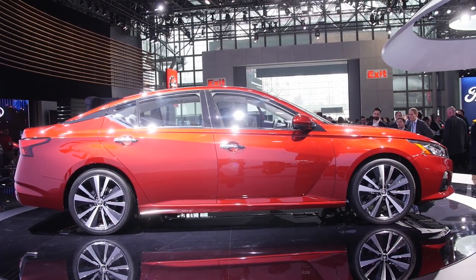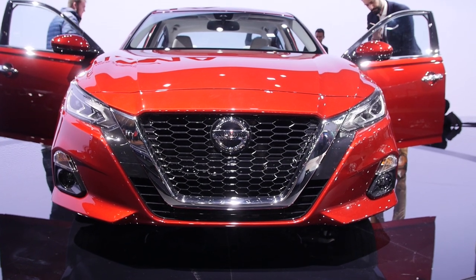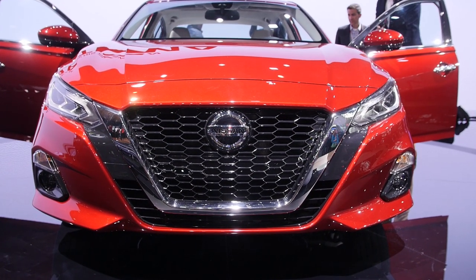A sweeping body side gives the sixth generation Ultima a fast, modern shape, but the most prominent design element is undoubtedly the bold grille, which shares the general form language with the Maxima.